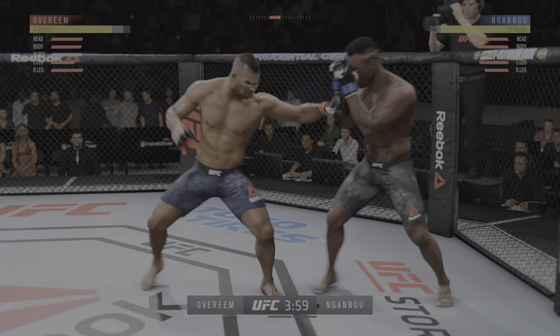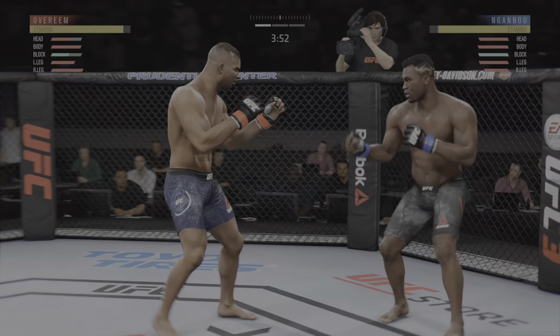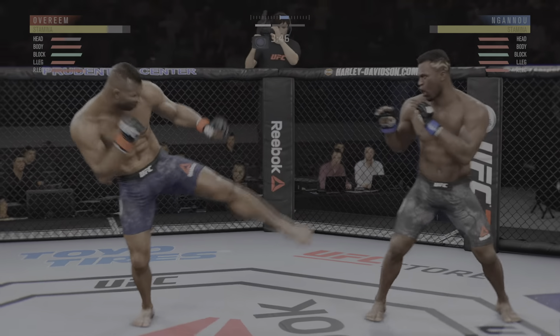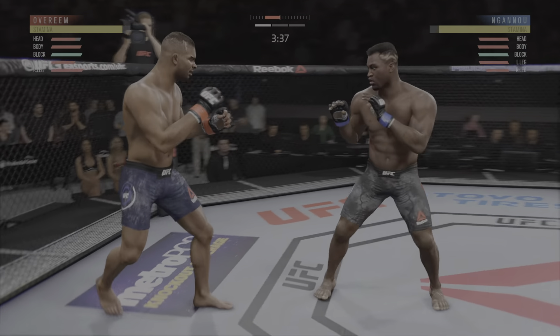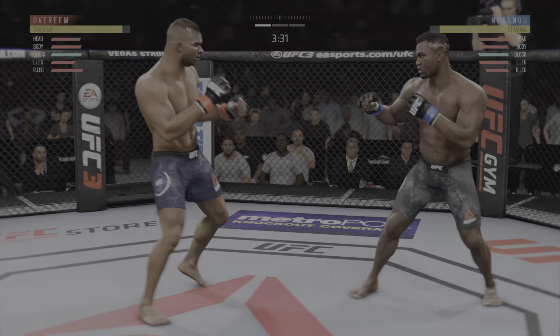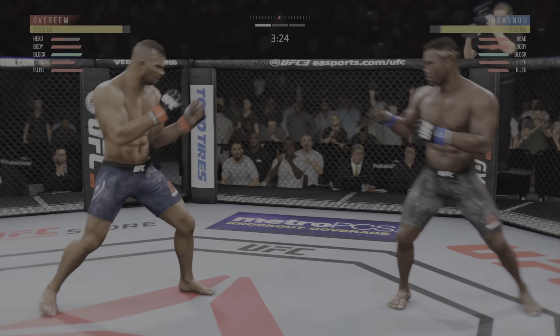Switching stance here. Right hook to the body. He's got a beautiful leg kick — so both guys landing at will here. Good action early. The left leg goes high — caught him there with the head kick.